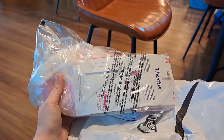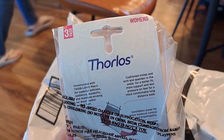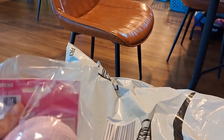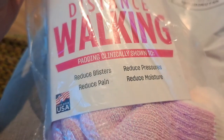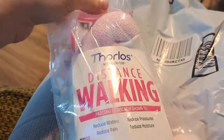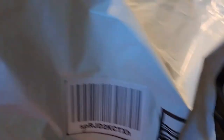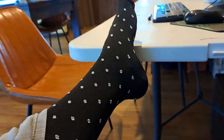These are Thorlos, recommended by my clinical supervisor for people with diabetes. They have padding to reduce blisters, pain, moisture, and pressure, and they're supposed to have a little bit of compression. We're gonna try them out — I also got these on Amazon.